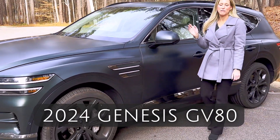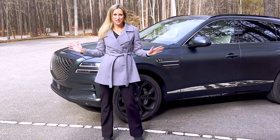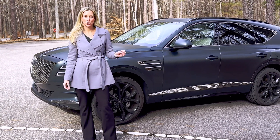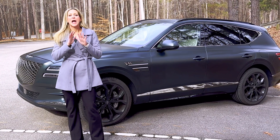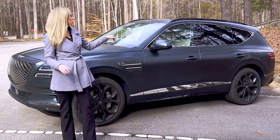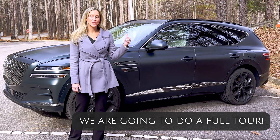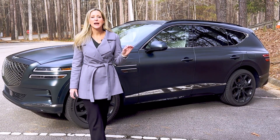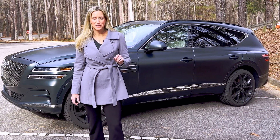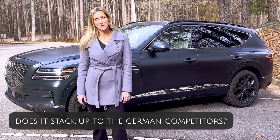This is the 2024 Genesis GV80. As Genesis says, it truly is luxury without limits. This is the Prestige Signature trim level, which has every luxury that you can pack into a vehicle. I cannot wait to show you what's under the hood, inside the driver's seat, and the really spacious cargo area. At an MSRP of $82,000, tell me in the comments if you think this is better than all of the German competition — because I think it might be.